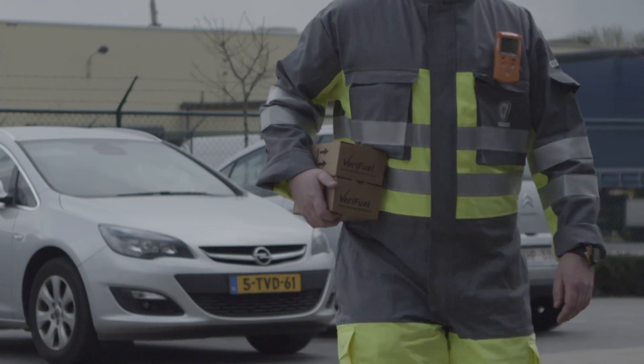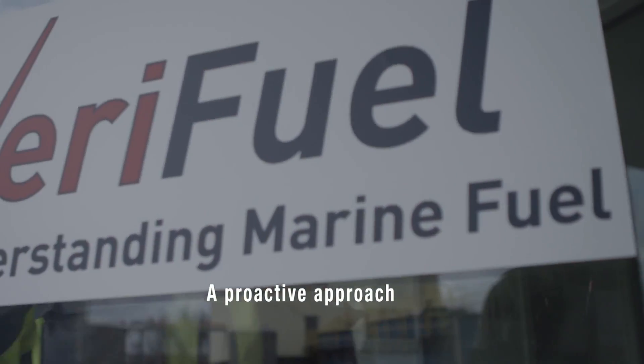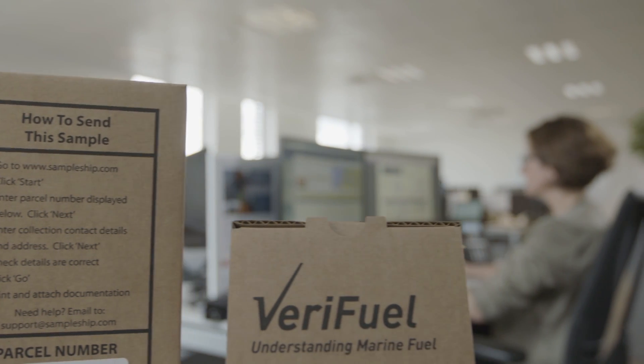Our surveyors take care of transporting the sample to one of our Verifuel laboratories, or facilitate a prompt pickup from a third party. Once the completed form is submitted, our team will be aware of your sample.